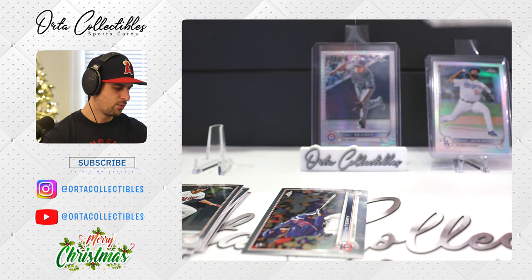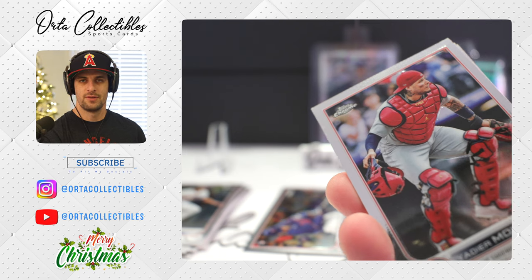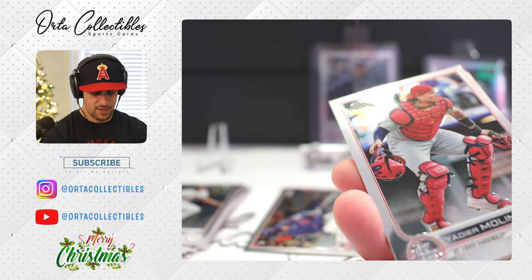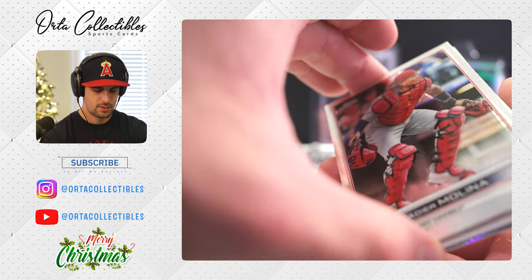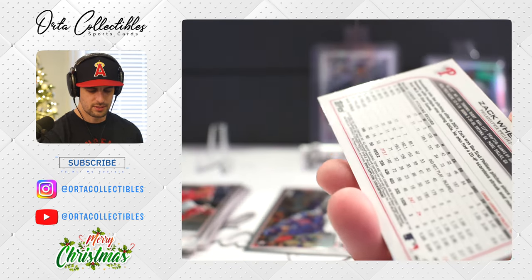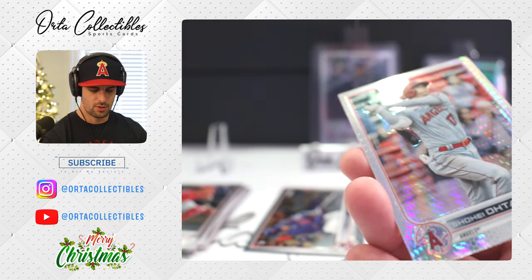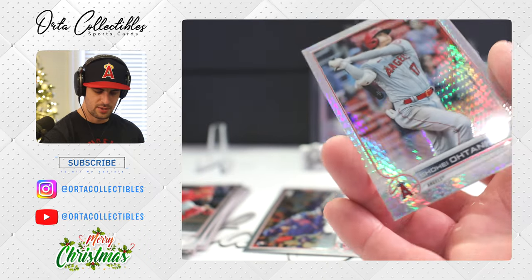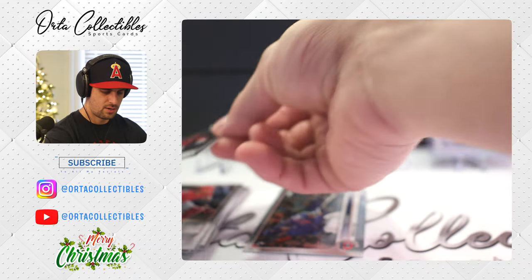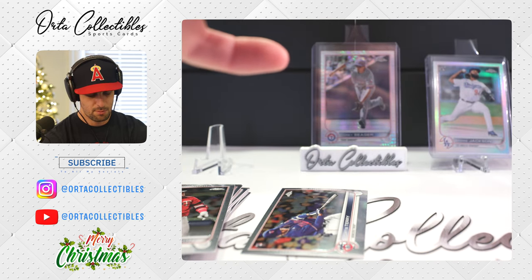Noah Syndergaard recently signed with the Dodgers — people are making a big deal, he raved about the Phillies but didn't say anything about the Angels. Angels just had a bad bad year. We got Yadi — oh, there's our auto! Zach Wheeler with the Phillies! We'll take a look at that last. And we'll take Shohei any day, and if they are semi-short prints we'll take those even more.